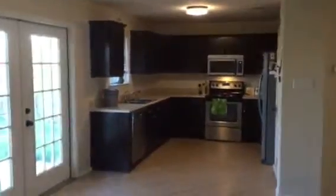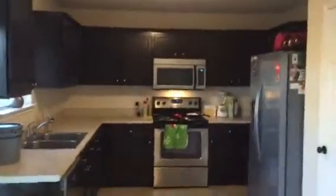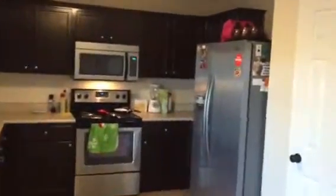Across from us, we have our kitchen. Nice cabinets with formica countertops and stainless steel appliances. There's also a nice little pantry, which is good.